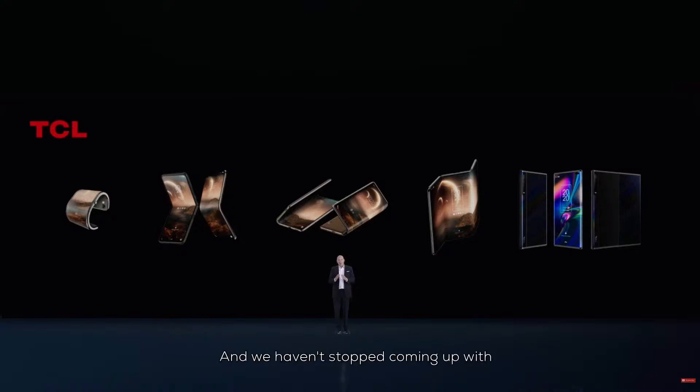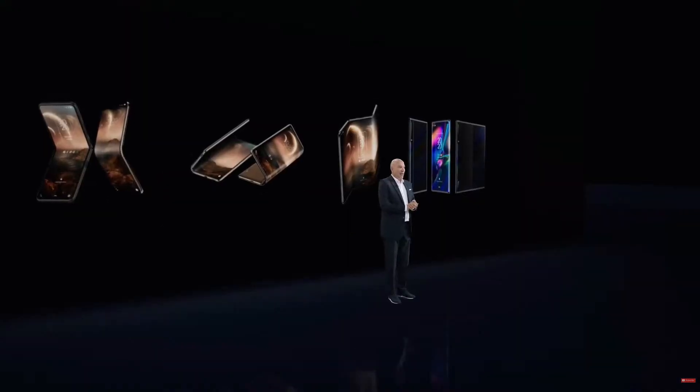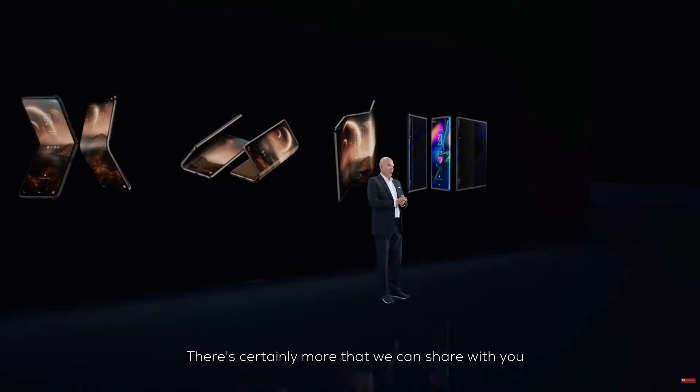And we haven't stopped coming up with innovative ideas. This year at CES we showed off a brand new scrollable display concept as well as a working rollable smartphone device. There's certainly more that we can share with you.